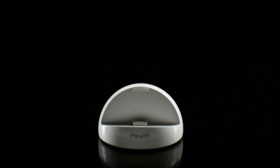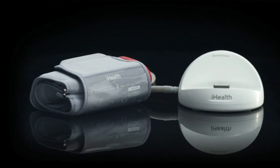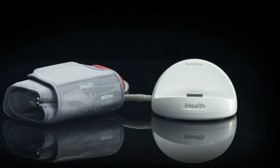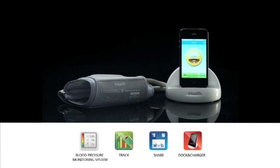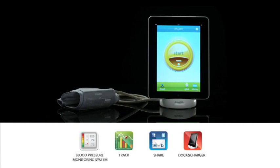One revolutionary product, one bold step towards making health care more personal. The iHealth blood pressure dock combined with the iHealth BPM mobile app for your iPod Touch, iPhone, and iPad is the future of personal health care.